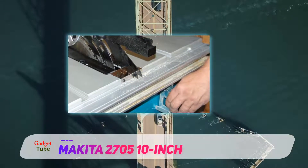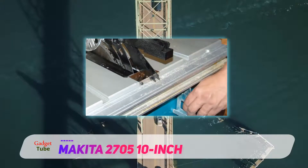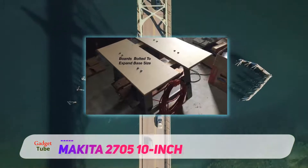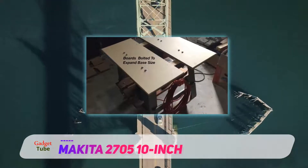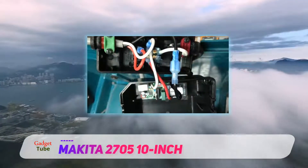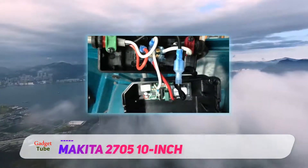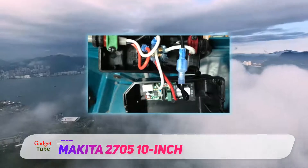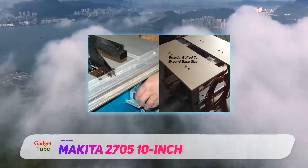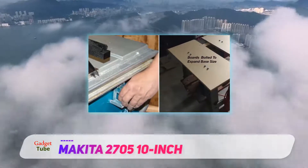Who should buy this? If you need a jobsite table saw to carry back and forth, this is not the ideal model since it is on the heavy side at 65.5 pounds. However, if you need a portable table saw with a wide tabletop and work mostly with wide sheets of stock, you absolutely need to get this model — it is the best portable table saw in terms of stock capacity.